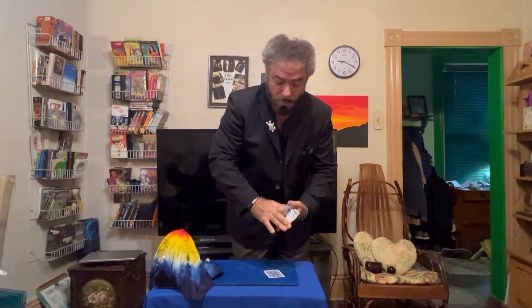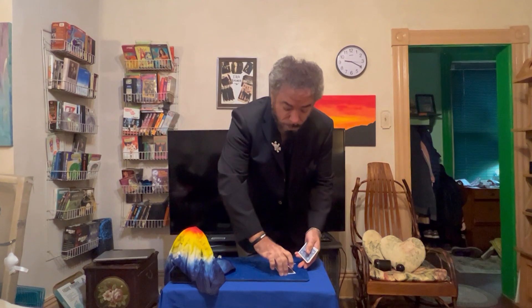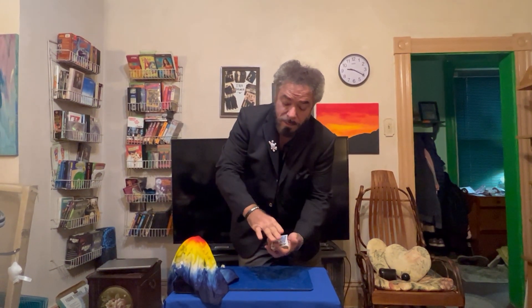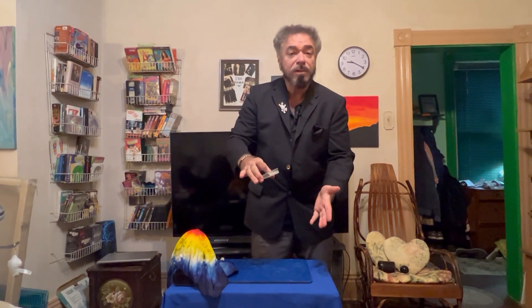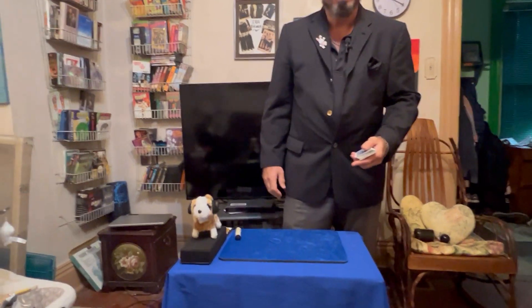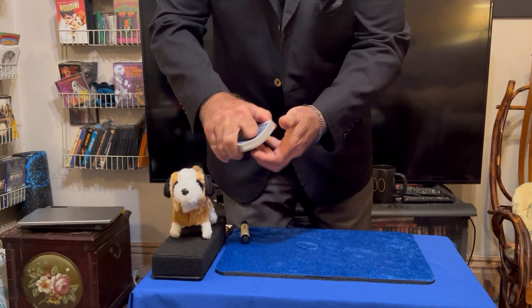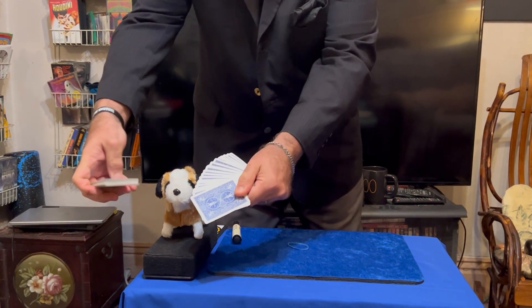Yes. All right. Look at that card and remember it. Watch very closely — I'm going to cut the pack like so, and I'm going to drop your card in, drop the rest on top. No breaks. Here's a friend of mine. His name is Poochie. Isn't he cute? There you go. Poochie's going to try and find your card.